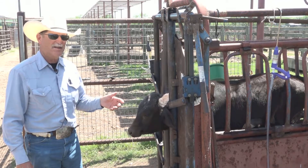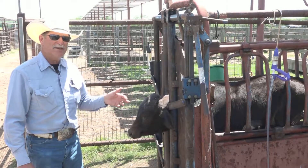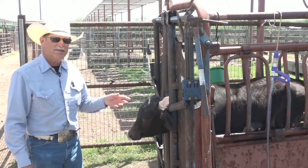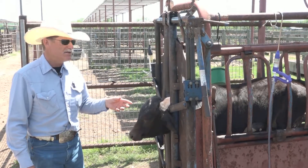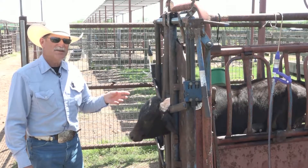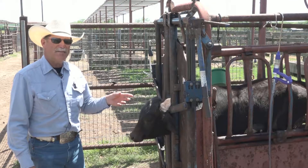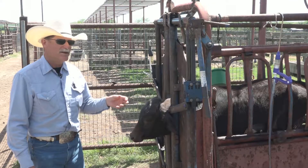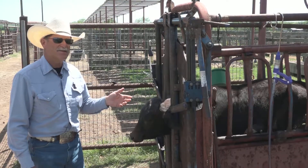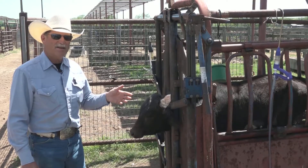We're going to deal with the coccidiosis, which is causing damage in the GI tract. We're going to give him Cadillactive to help with his pH level and keep the acidosis out of him so he eats, drinks, and keeps eating his way through this sickness. But if you don't address the acidosis and just give this calf an antibiotic, you may not be dealing with what the problem actually is, because at 104 this calf probably has coccidiosis.